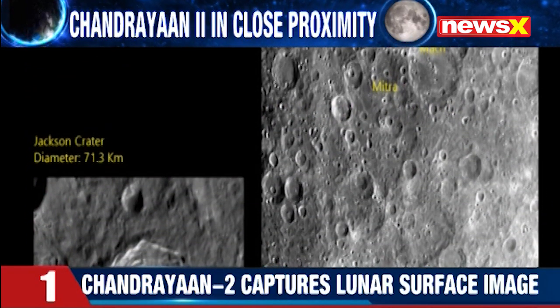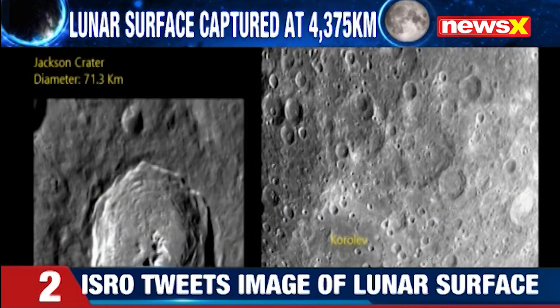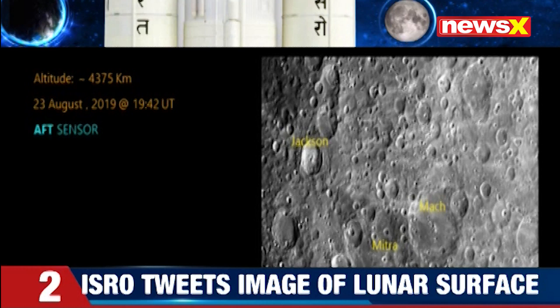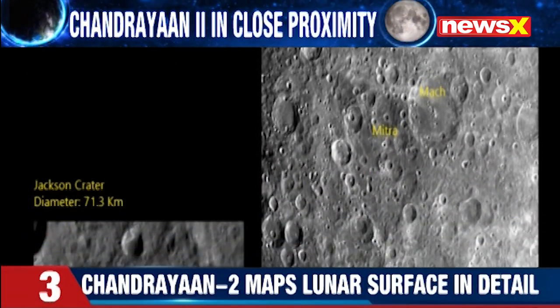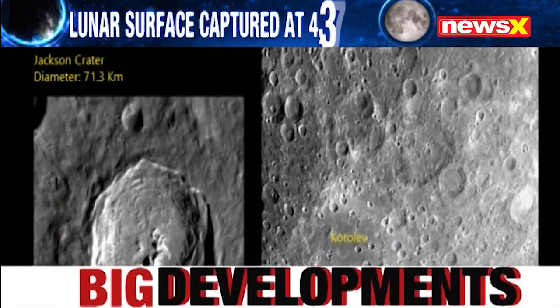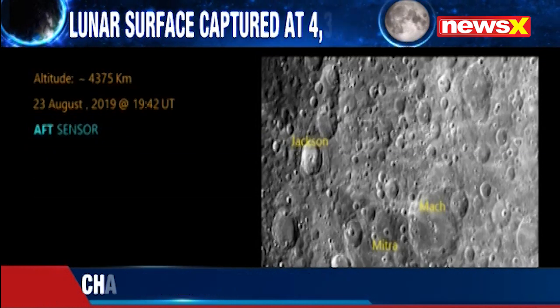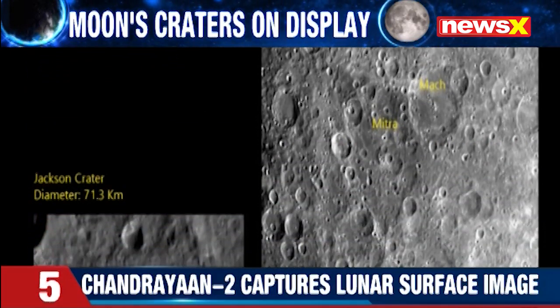First we saw an image of the moon, the lunar surface. And this image has been sent by the terrain mapping camera — that is the second terrain mapping camera which is fixed on board of Chandrayaan 2. And in this image, we can very clearly see the markings. There are four markings, and these four markings are the craters that are found on the lunar surface.